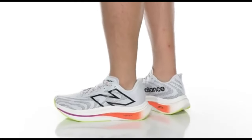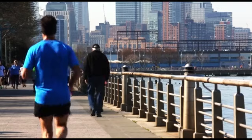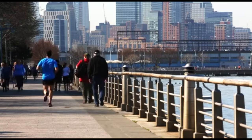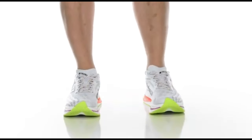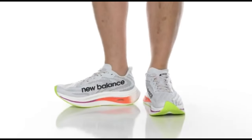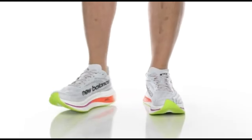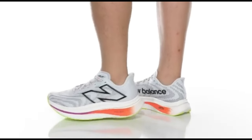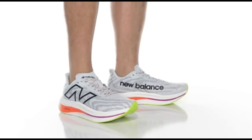The Super Comp Trainer V2 features an innovative midsole that improves stability and cushioning, reducing joint impact with each step. The outsole, made of durable rubber, provides exceptional traction on varied terrains, making it suitable for both road and trail running. The shoe's sleek design complements its high-performance attributes, making it both a powerhouse for runners and a fashionable pick for athletic enthusiasts. With an emphasis on cutting-edge technology and careful design, the New Balance Fuel Cell Super Comp Trainer V2 is the go-to pick for runners seeking top-tier performance in 2024.